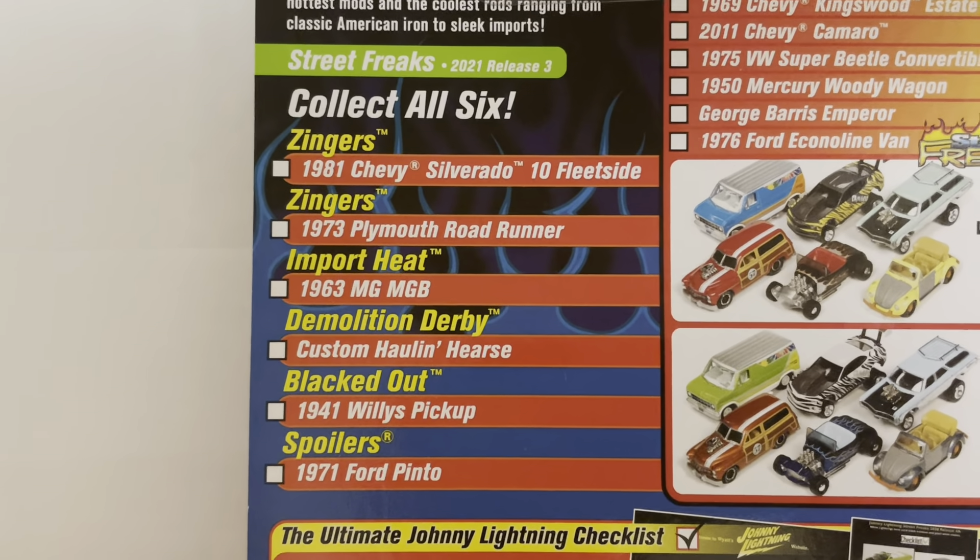Also in the collection is the demolition derby car, a custom Holland hearse, the blacked out 1941 Willys pickup, and a spoiler 1971 Ford Pinto.